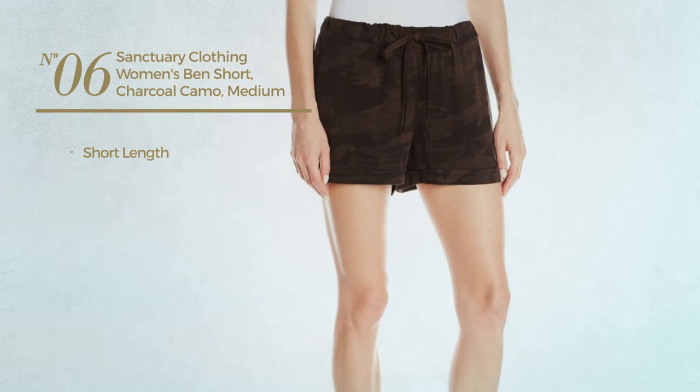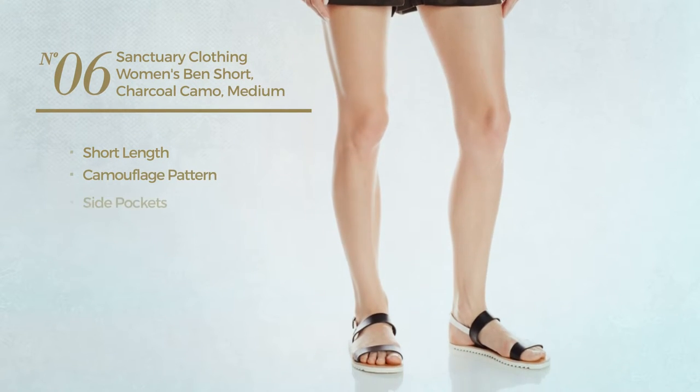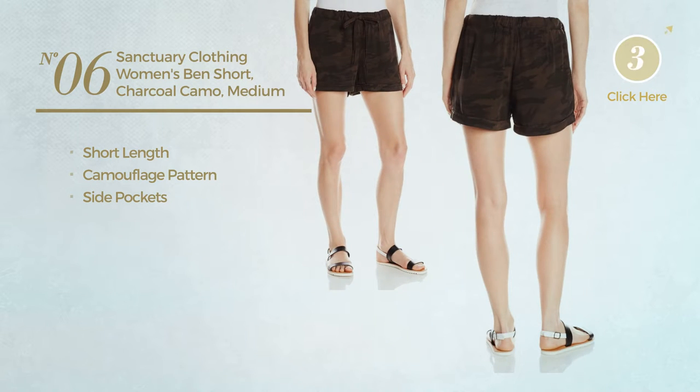Number 6. A short length garment featuring a camouflage pattern with side pockets. Available only in charcoal color.